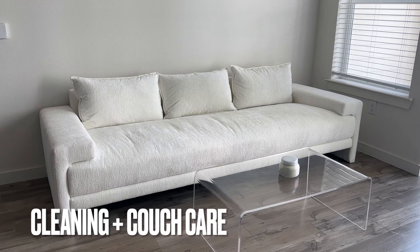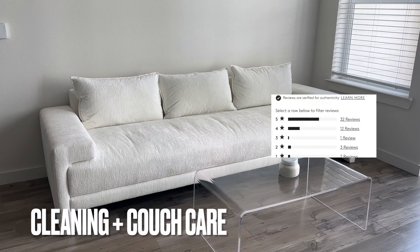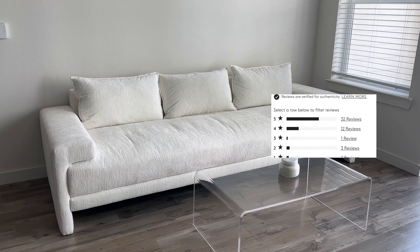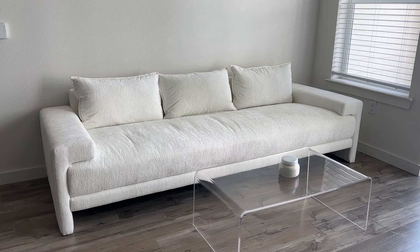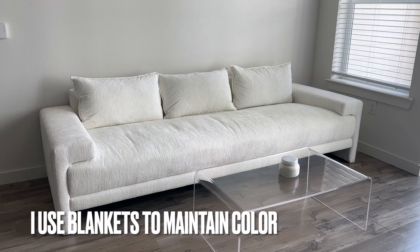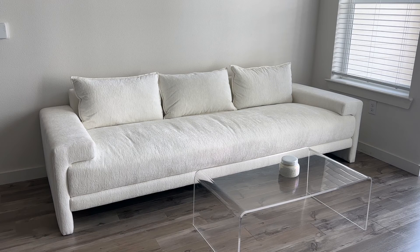An important thing to note: something I saw consistently in reviews for this couch was that people found it hard to clean, specifically after wear and tear over time — it was just hard to get everyday spots off of it. So if that's going to be an issue, definitely take that into consideration. Personally, I always like to sit with a blanket underneath me no matter what couch I'm on, for both comfort and cleanliness, so that habit doesn't bother me. But if that would bother you, note that maybe the lighter color is not the best option.